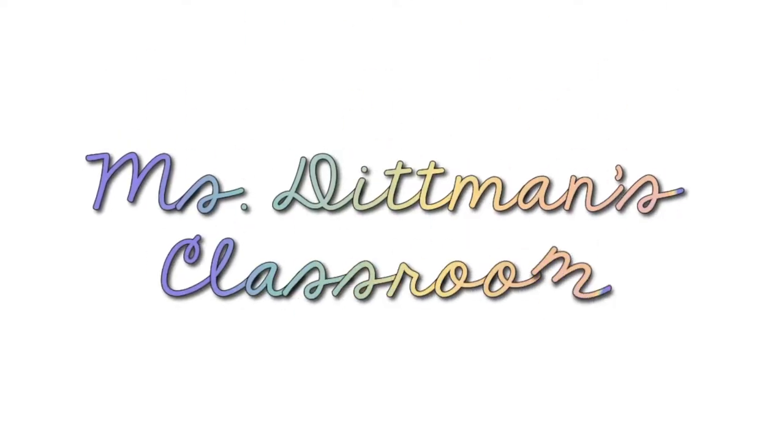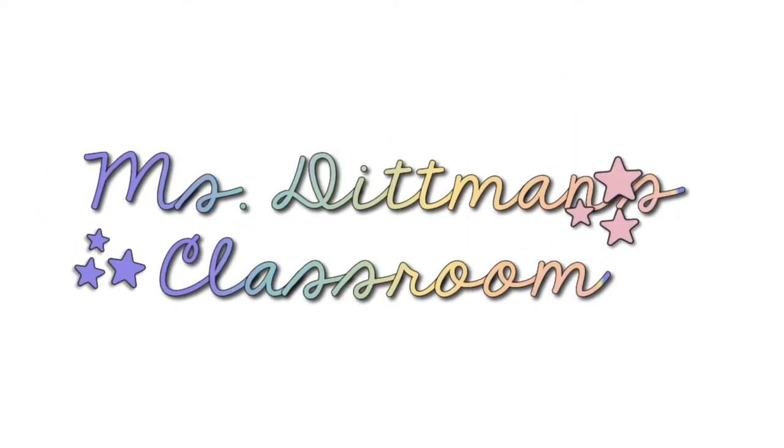Hey, what's up you guys? It's Audrey and I am back with another video. Today's video is going to be a book haul. Recently I've been collecting a lot of books for my classroom from a lot of different places and I wanted to share them with you. I'm also going to be telling you the ways that I've been collecting books, some tips for collecting books, and how you can save money while still getting really high quality books for your classroom.